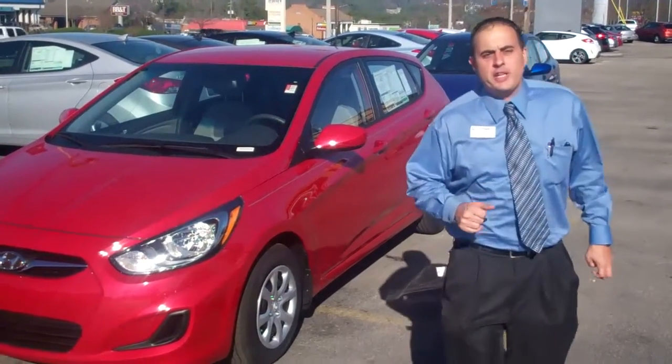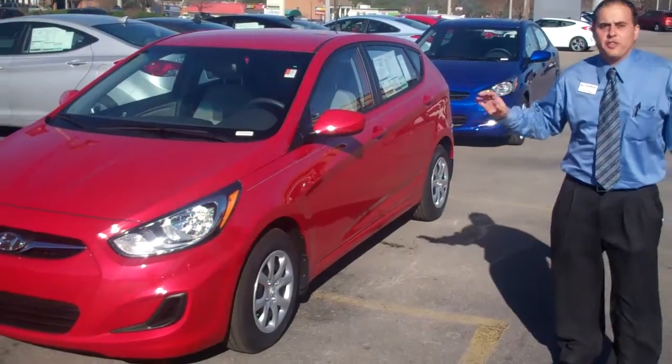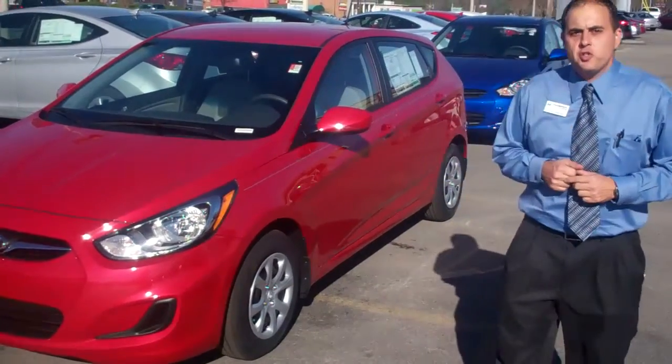Hey Wes, this is Chris George at Timron Hyundai. I want to thank you for your inquiry on the new 2013 Hyundai Accent. I'm shooting this from Timron in Hoover. My name is Chris George.